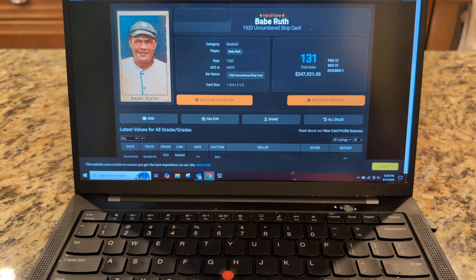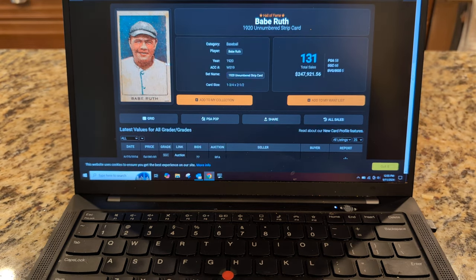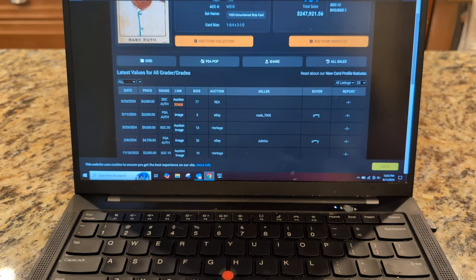Also on my list is this other Ruth card which has really grown on me — the strip card. I'm not a fan of strip cards in general because they tend to look cartoony and just goofy, but this one I like. The significance here is this may be arguably his first card in a Yankees uniform. It's got a blank back, and there are a couple of other versions — like a numbered version and a type one or two.